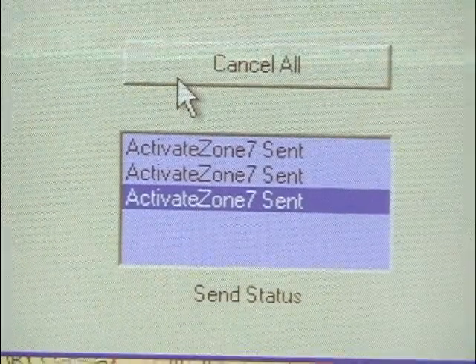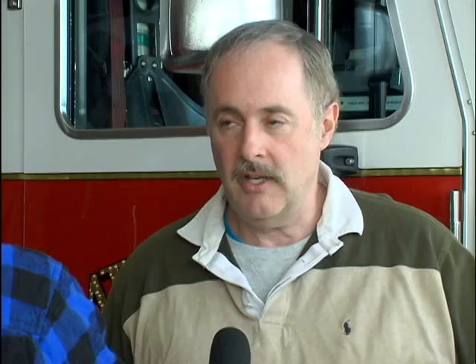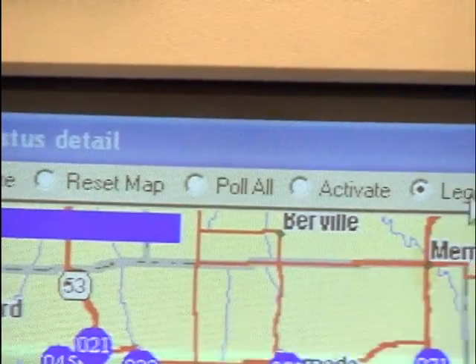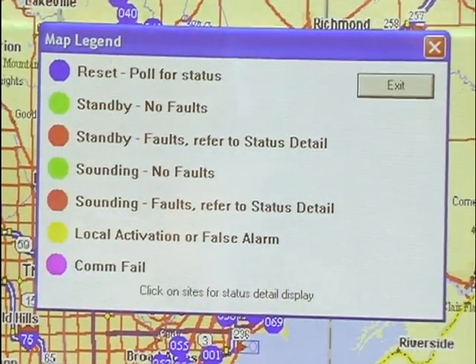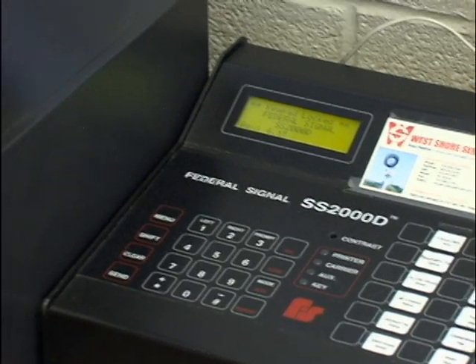The state of Michigan has a law enforcement information network and can send a message out that way. Of all those triggers available, either Macomb County Central Dispatch will activate the entire county, or each individual entity — in this case Mount Clemens — has the ability to push their own button and activate their own sirens. They can also activate other entities as a backup. A signal is sent from here or the county via radio to all the sirens, and the sirens hear it and activate.